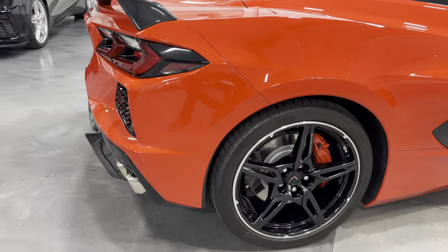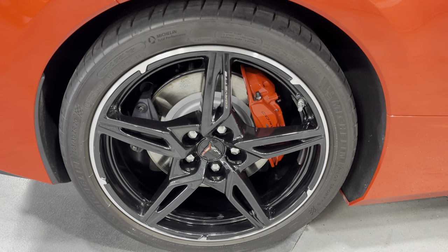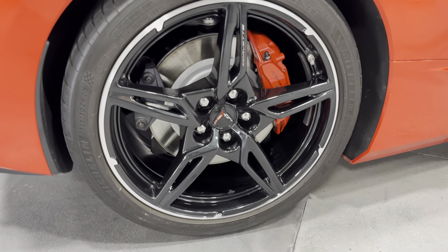Here's the rear wheel with nice Carbon Flash wheels, painted rotors, painted calipers in red, and nice Michelin tires. Everything is neat and tidy in there.